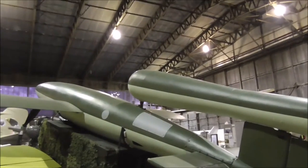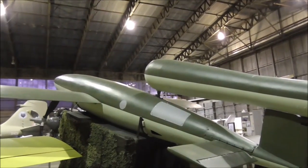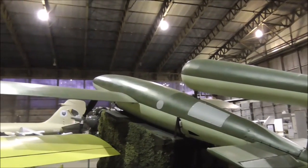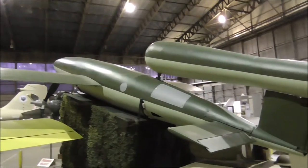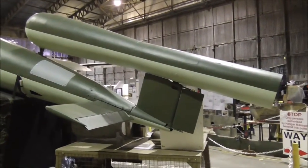Quite a number of these were fired. The Germans apparently made more than 40,000 of them. Huge numbers were used, primarily against London, but other south coast cities in England as well. It's reckoned about 1,000 of them were air-launched.